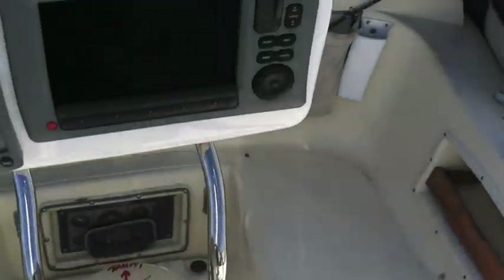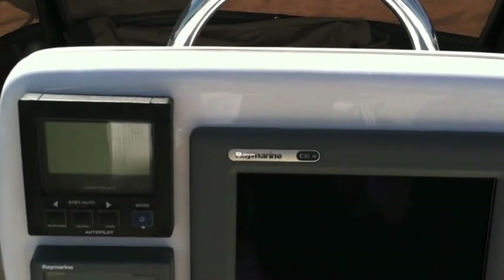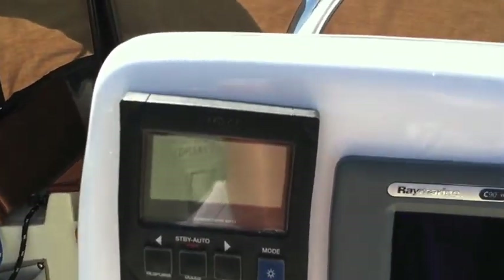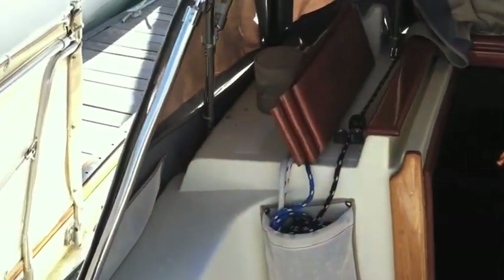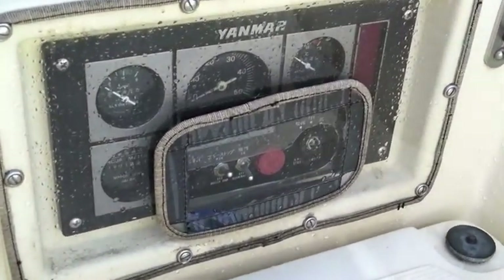Here at the helm we have our nav pod. The pod itself consists of a C90 wide chart plotter GPS with radar integrated into it. This is a Raymarine TriData and then we have the CIMRAD autopilot. Engine instrument controls are down below right here, so when you are sitting at the wheel you have full control of visibility.